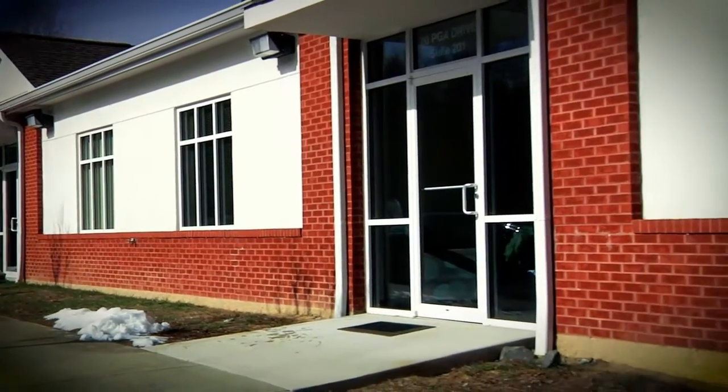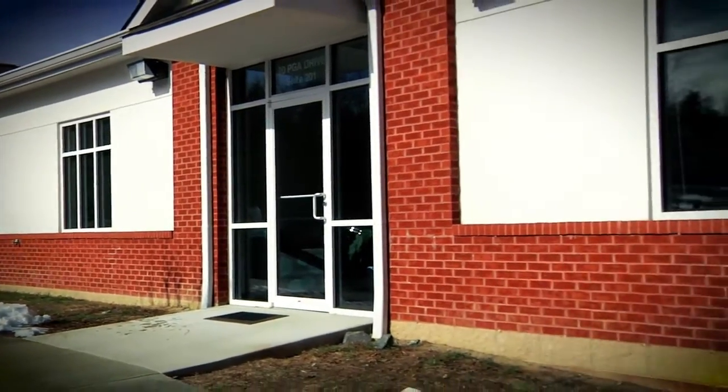I actually met with Deb about two months ago when you guys were talking about moving into this great new location, and she said, look, I have a concern. There's a lot of glass here. We want to reduce some of the solar rays coming through the glass, reduce some of the temperature, and ultimately just improve the space. So she invited me down to take a look and we talked about all the different options in the film.